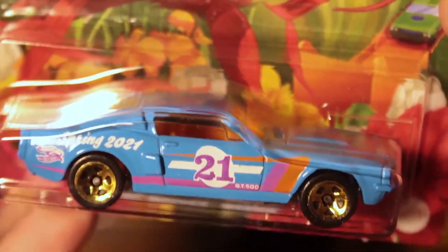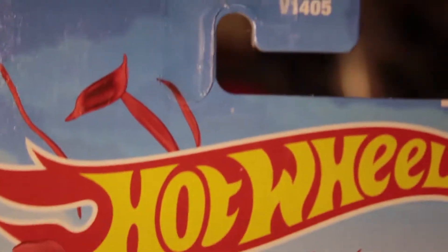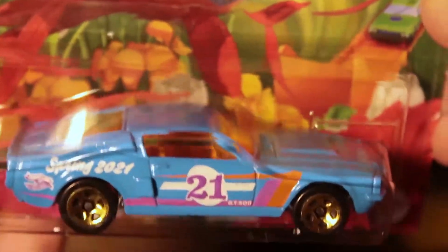Here is probably my favorite — the '67 Shelby GT500 in a light blue with purple and orange tampos. Really nice. The wheels are gold as well — a very sharp-looking car.